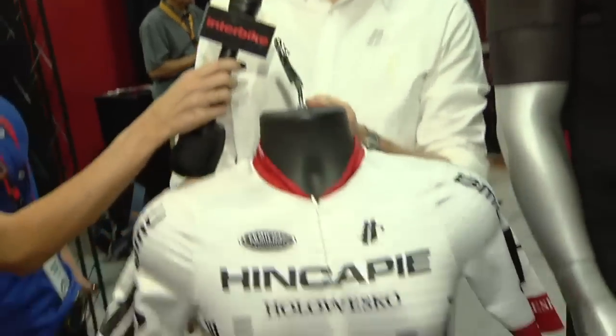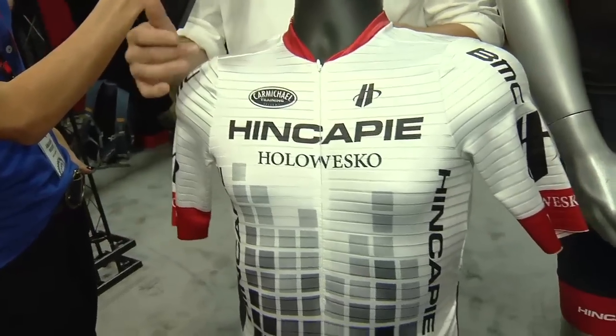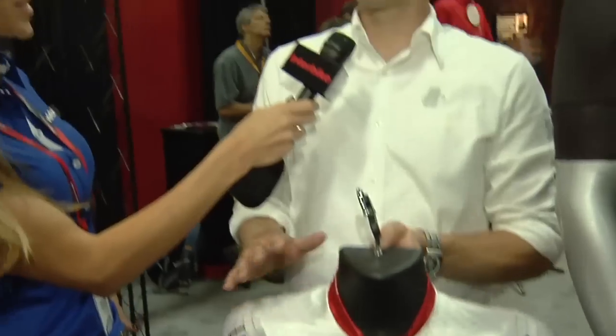We've been working on some new products with our development team. They've had big successes and have been helping us develop new products. One of them is our speed jersey. This is a cutting edge jersey available in custom. It has wind tunnel tested fabric that really cheats the wind — super fast. Our guys race crits in them and they win a lot.